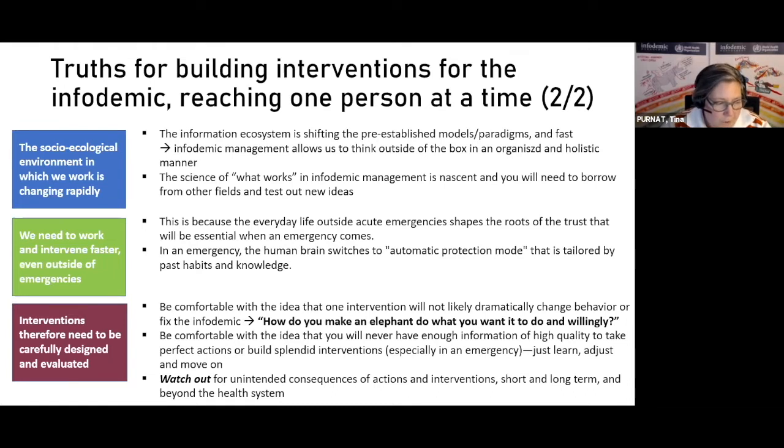We're still learning — the science is still working hard, and the research community and health authorities are driving the public health research agenda on infodemic management. All of this is still nascent. This means you will need to borrow from other fields of practice, test out new ideas, and then report back to the community and share what you've learned, so we can faster arrive at a package of interventions that works.